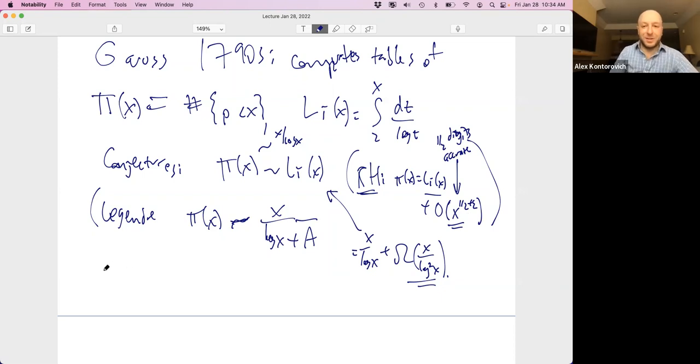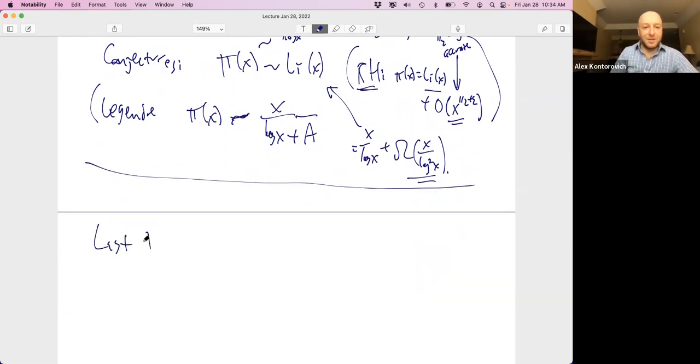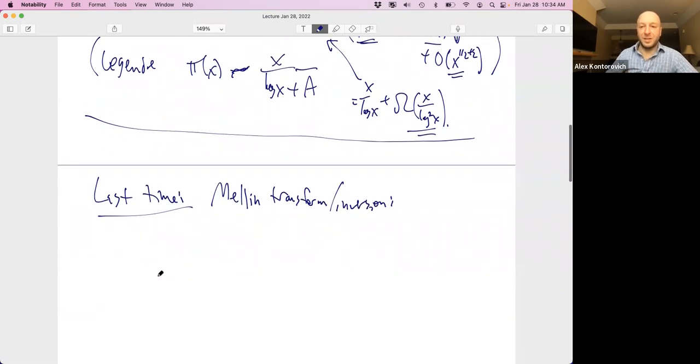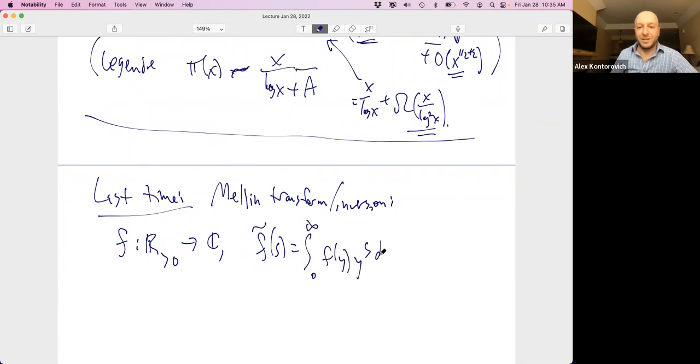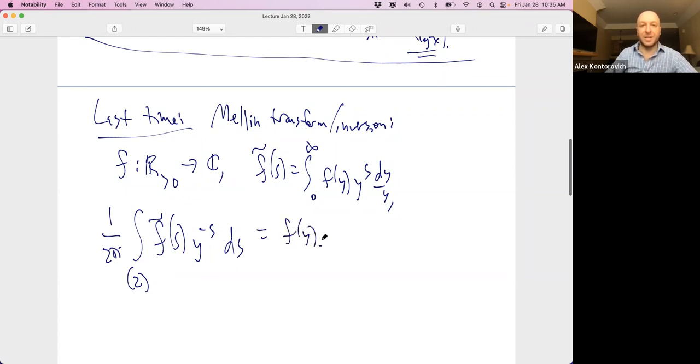That was just a little aside for why Riemann was doing what he was doing. Last time we proved two things: we studied the Mellin transform and inversion formula, which says if you have a nice function f from the positive reals to ℝ or ℂ, the Mellin transform is an integral, and the inversion recovers f(r) by integrating the Mellin transform times the opposite character over a vertical line with real part of s equal to 2, times 1/(2πi).